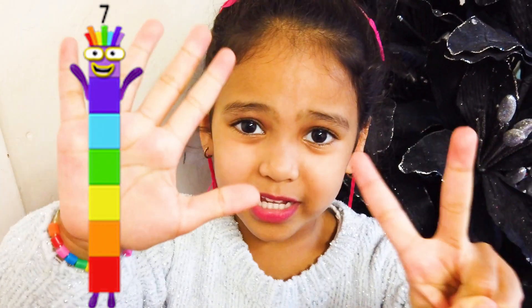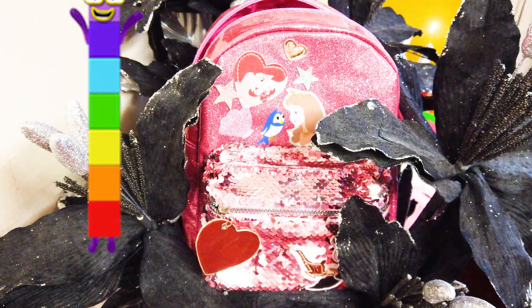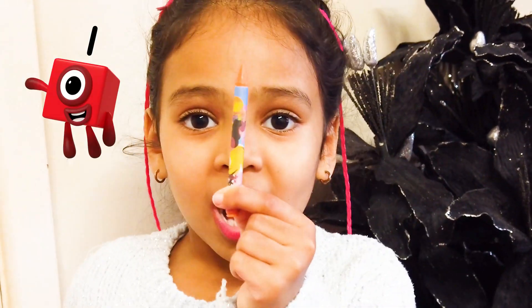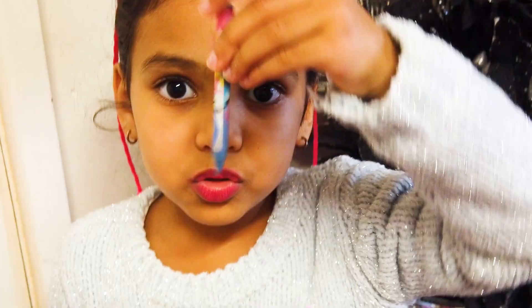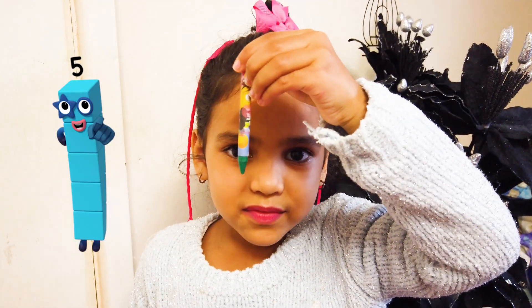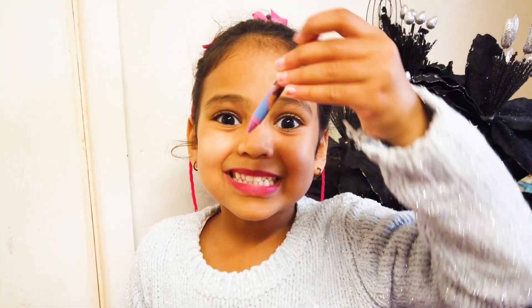Now we have to find seven crayons! Let's look inside this Disney princess bag! Yes, yes, yes! One, two, three, four, five, six, seven! We got them all!